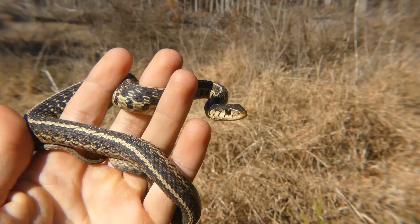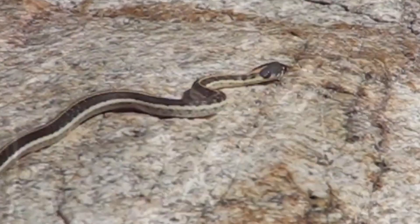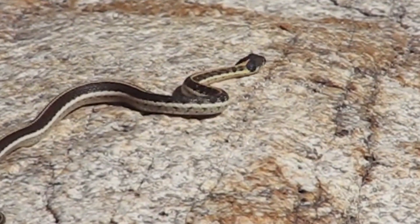Garter snakes are ovoviviparous, which means that the eggs develop and hatch inside the female's body, with the young being born live. Garter snakes are sometimes kept as pets, but it is important to research their care requirements before adopting one. They need a specific diet, temperature range, and habitat setup to thrive in captivity.